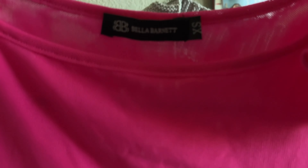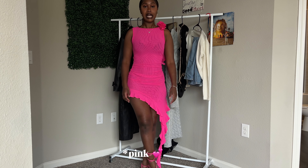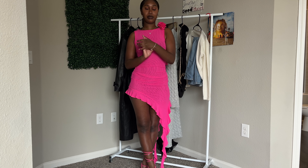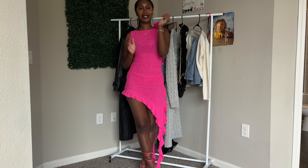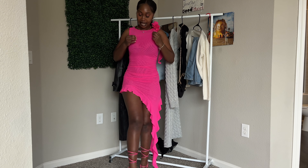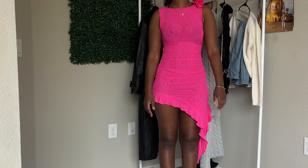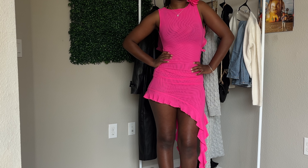Last but certainly not least is this pink dress. This one is drama as well, but I'm loving the frillies and the cute little flower at the top — it's just really dainty, girly, and elegant. I paired it with some purple heels. Check out my Instagram to see all the complete fits. This dress is a 10 out of 10 — it's a very nice sheer breathable fabric. I love the way it fits; it makes me feel so girly and sexy.